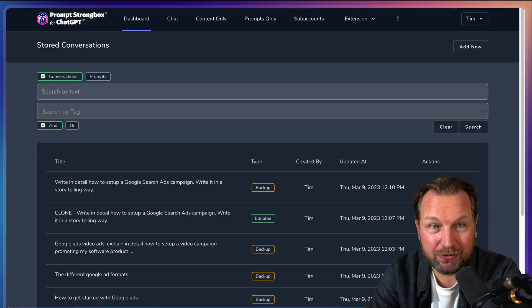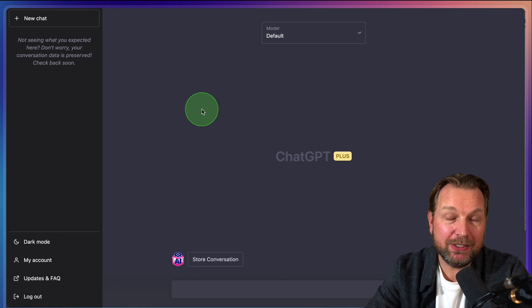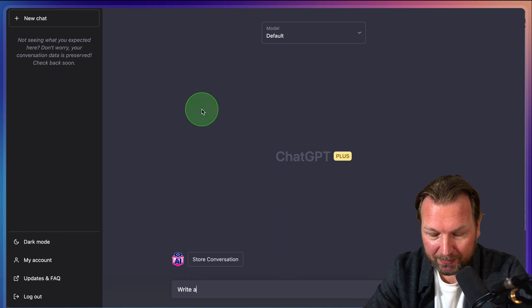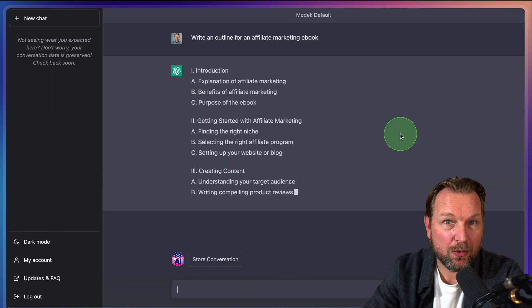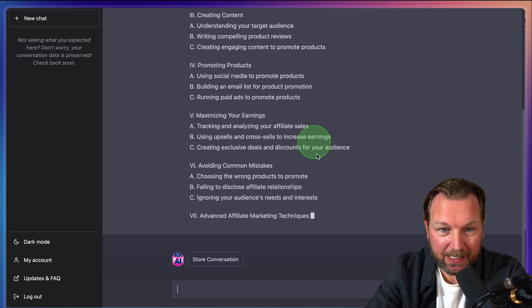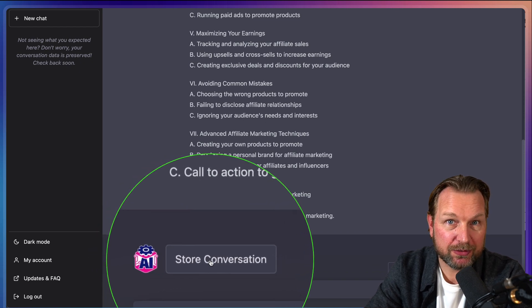Alright, let's dive in and let me show you how this works. I'm going to do a live example. Let's say you want to write an e-book for affiliate marketing. So I'm going to type here: 'Write an outline for an affiliate marketing e-book.' It's going to write an outline for an affiliate marketing e-book. Now once this is done, I can click 'Store Conversation.' This is a Chrome plugin that you install when you purchase Prompt Strongbox.